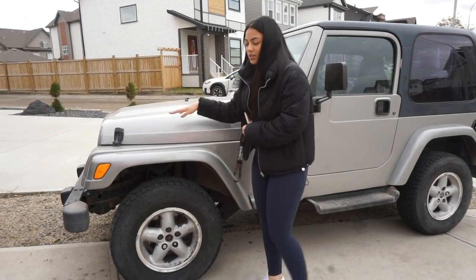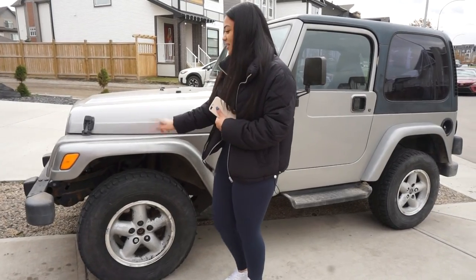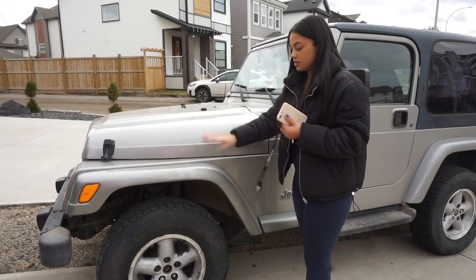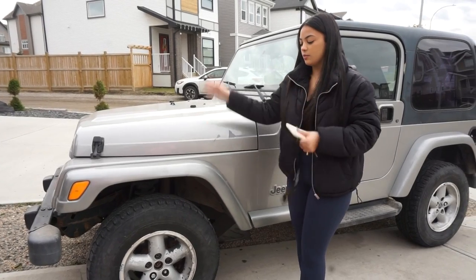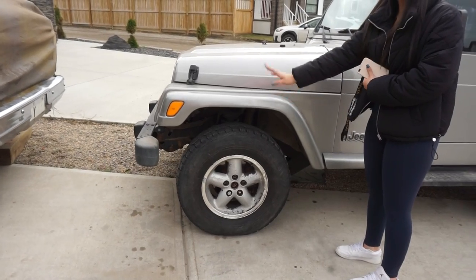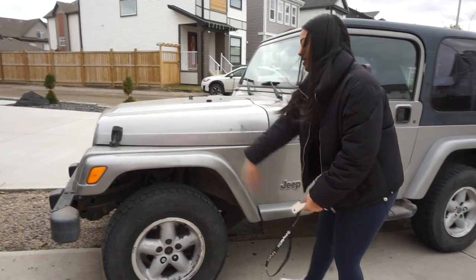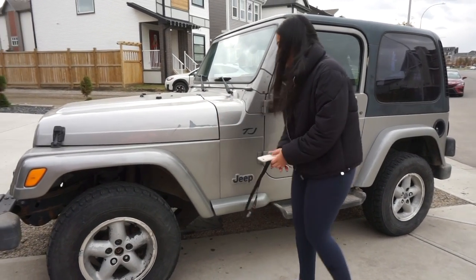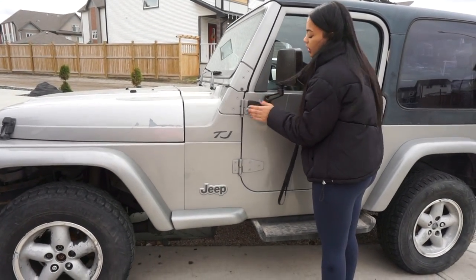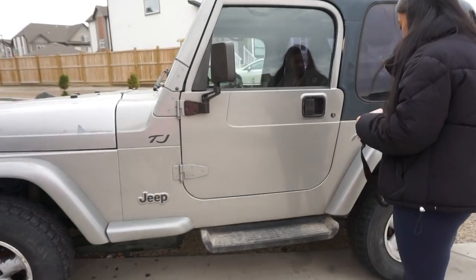So yeah, this is the Jeep, it's a 2000. We did change a little bit about it — my dad painted some things. The front bumper used to be black, but we painted it so it would match the exterior of the car and look more smooth. The tires we still have to change — they're a little crusty because the previous owner painted them and we've started peeling the paint. The aluminum trim was chipping but my dad painted it too.